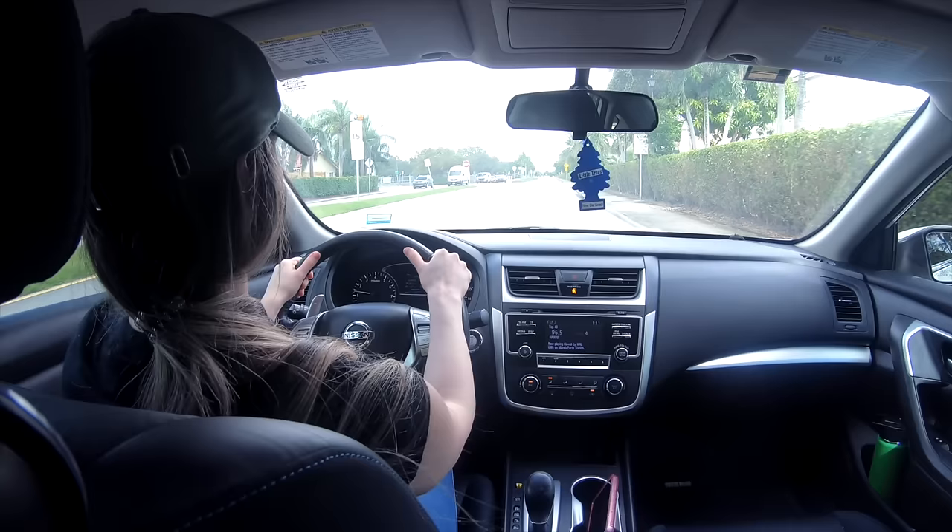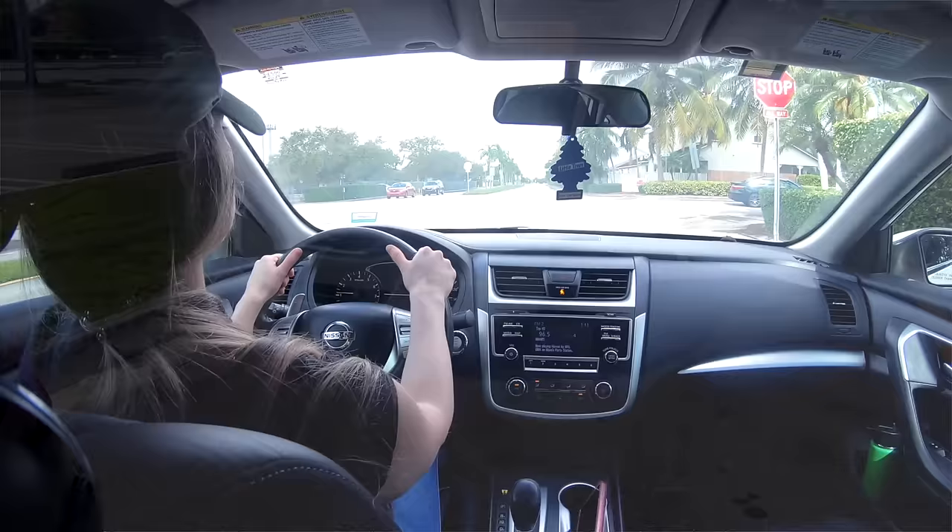Hello guys, welcome to Driving TV. In today's video, I will share with you tips to help you pass your driver's examination.